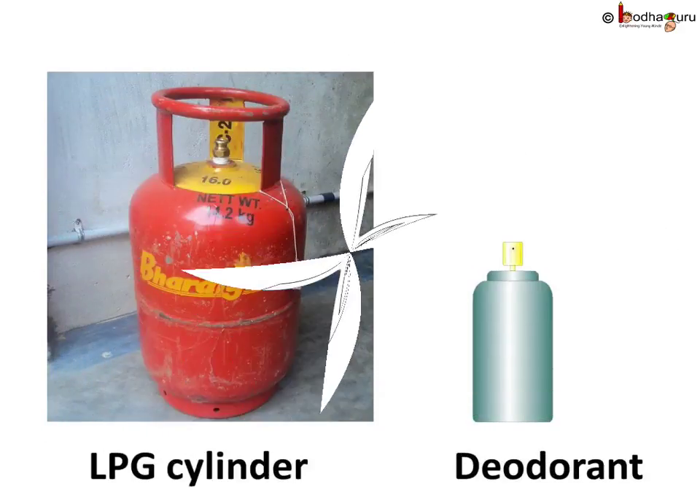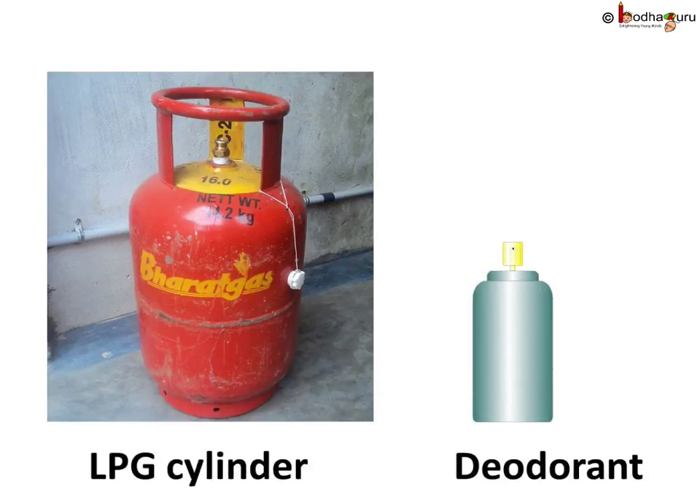This process is useful in many scenarios. For example, lots of gas can be filled in a deodorant bottle, LPG cylinder, and so on using this compression. The gas stays in liquid state, but the state is reversed when the pressure is withdrawn.